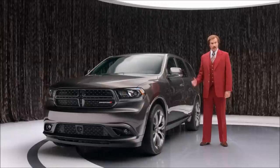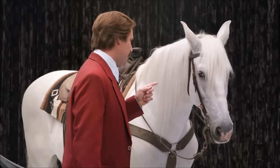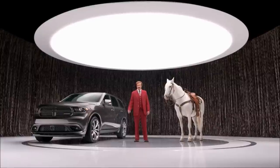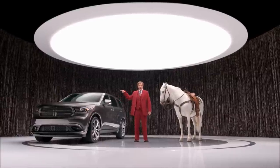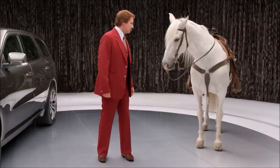On my right is the new Dodge Durango with up to 360 horsepower. On my left is one horse. With one horsepower. That makes you feel pretty dumb, doesn't it? This thing is literally 360 times more powerful than you. Look at you. You're worthless. There you have it — 360 times better than a horse. Steering contest. Go! I win.